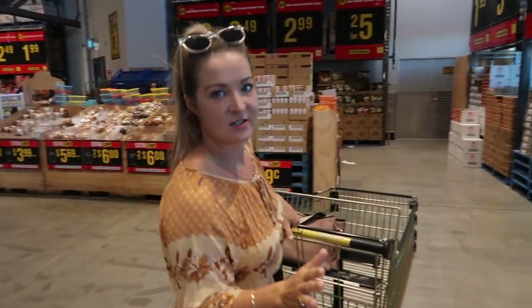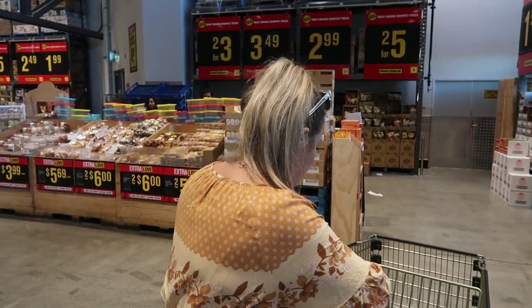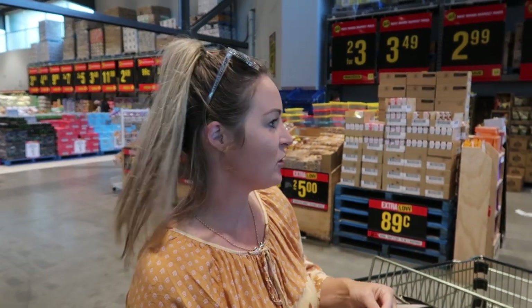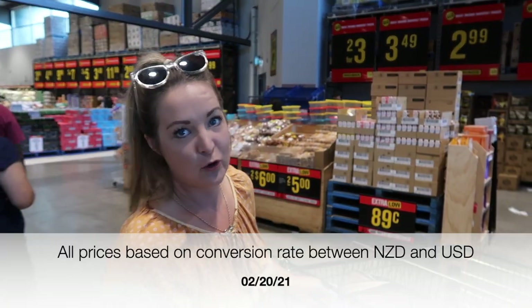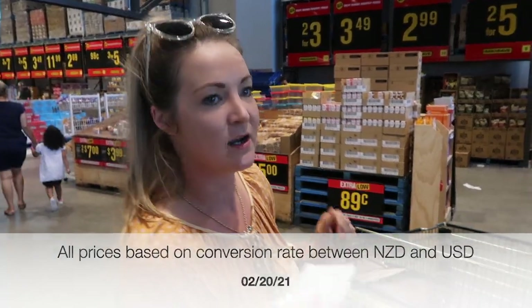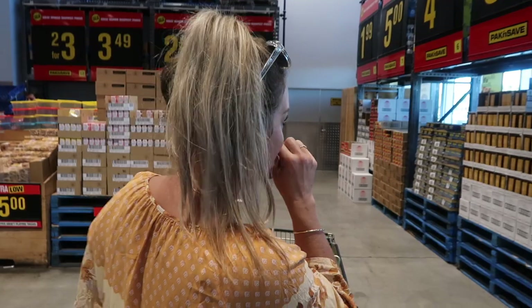We're going to try our best to show you a week's worth of food shopping. I put the list together so it would be a typical week's worth of food, as healthy as we can. No extras, just what we would use, and no junk snack food.